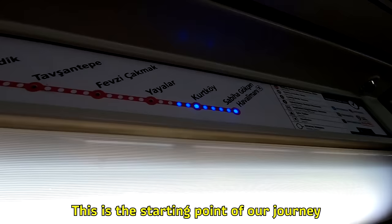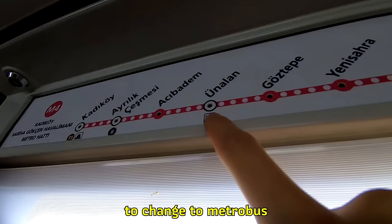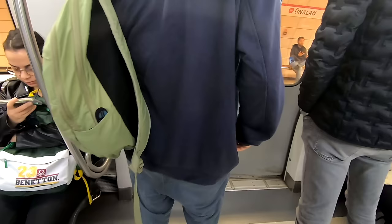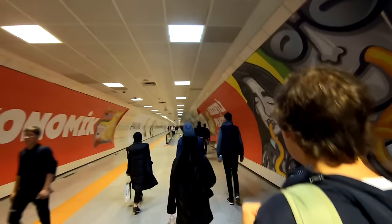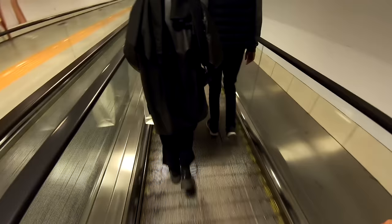This is the starting point of our journey and we have to cross all the way to here to change to metrobus. We are changing from subway to metrobus — another means of transportation in Istanbul. There is such a thing as a travel letter because the passage is so long.